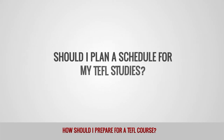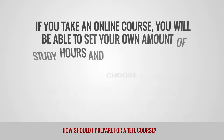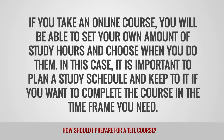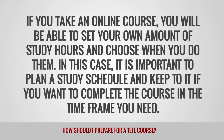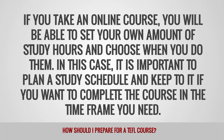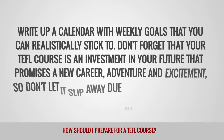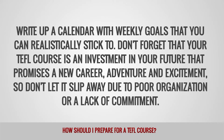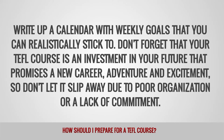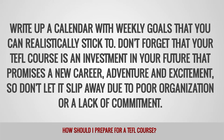Should I plan a schedule for my TEFL studies? If you take an online course, you'll be able to set your own amount of study hours and choose when you do them. In this case, it is important to plan a study schedule and keep to it if you want to complete the course in the timeframe you need. Write up a calendar with weekly goals that you can realistically stick to. Don't forget that your TEFL course is an investment in your future that promises a new career, adventure and excitement, so don't let it slip away due to poor organization or a lack of commitment.